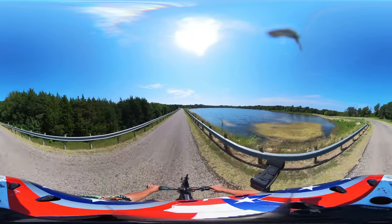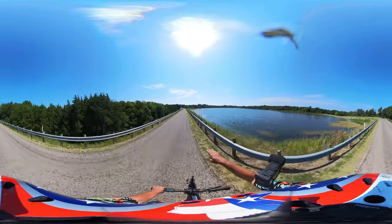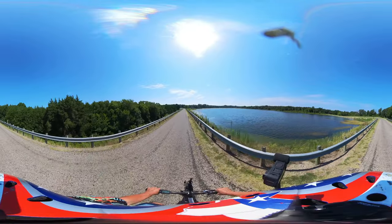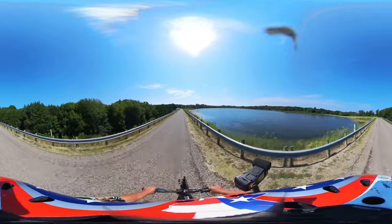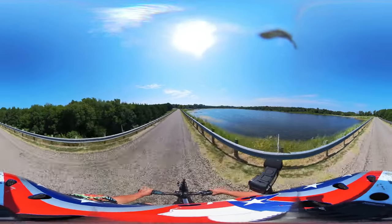You can see the hydrilla really taking over the lake — that's what all those orange mats are. It's an invasive species that was brought in on somebody's boat.